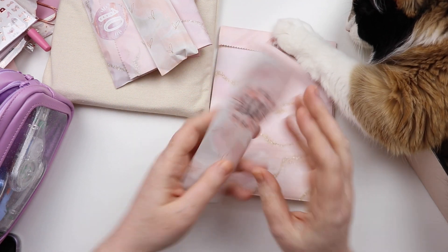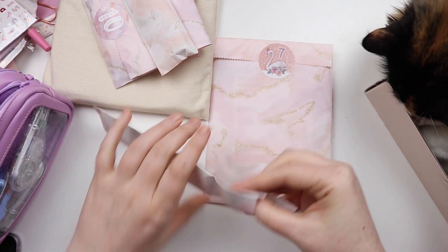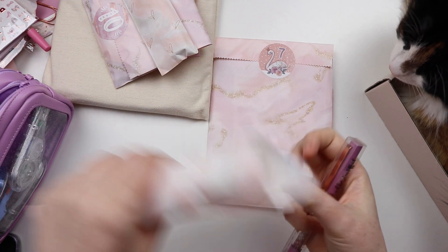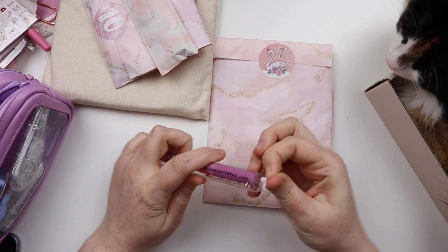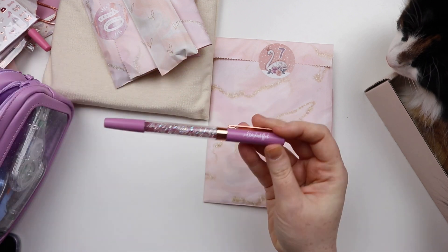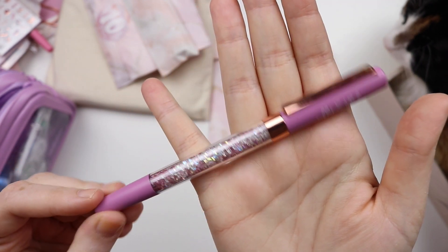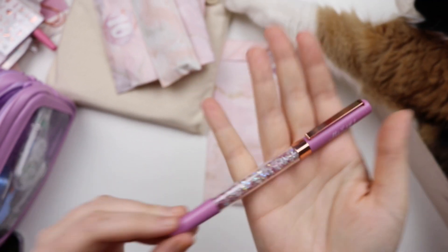So now we've got number six, which I believe is another pen — you can tell from the packaging. Make sure you get the little inserts that come with them, always useful. Oh so we got a purple pen! Again we have the matte barrel and the rose gold hardware, and this has sort of pink and holo clear crystals. Really really pretty. Love that pen.